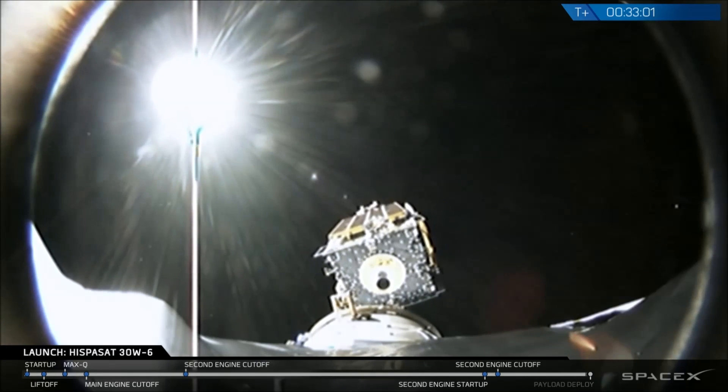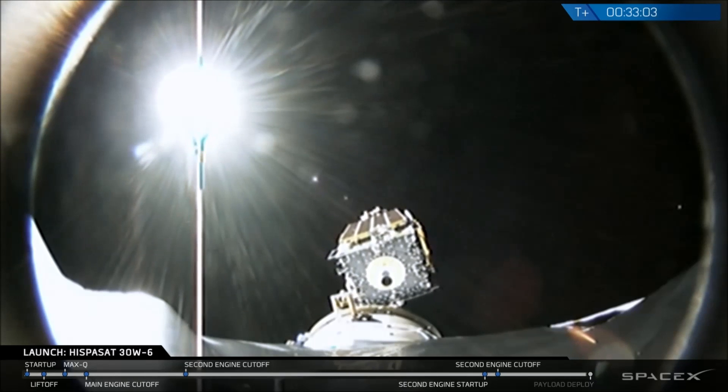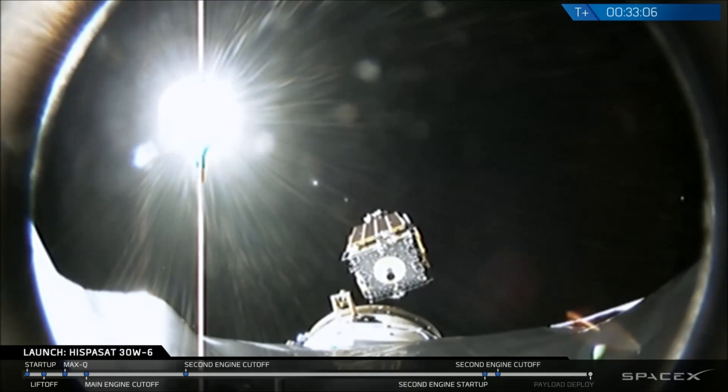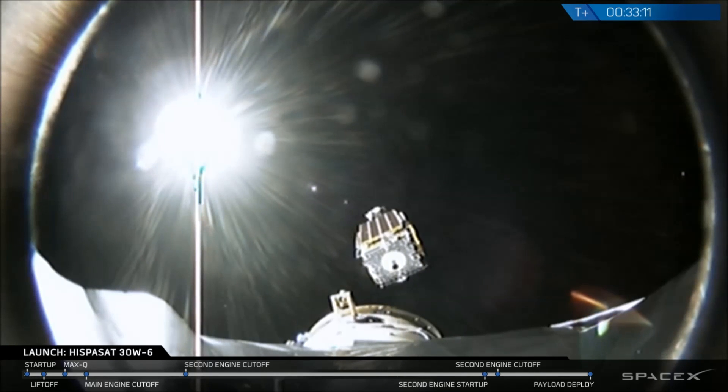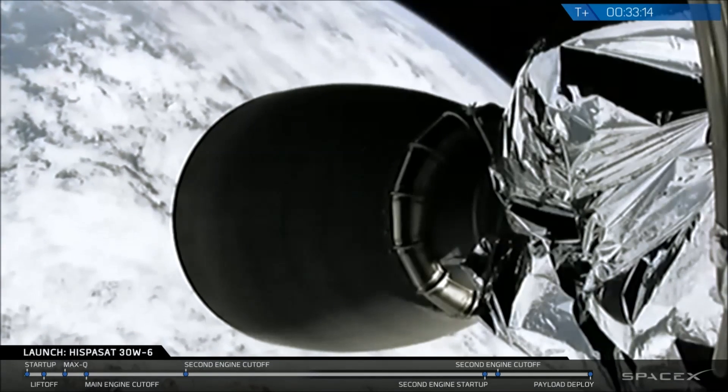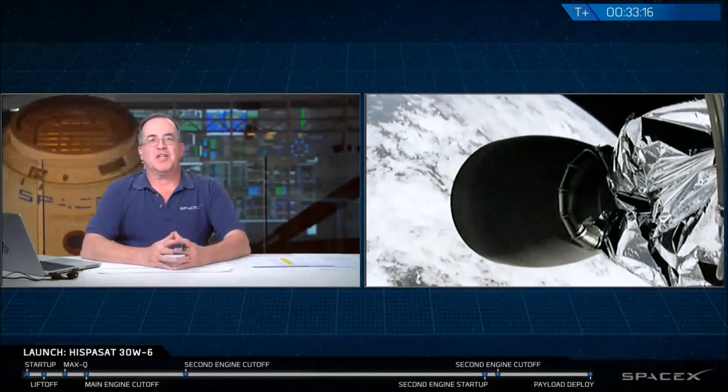And the cheering from the late night team here in Hawthorne. We have telemetry and video confirmation of the ISPASAT 30W-6 satellite successfully separated from the Falcon 9. It's been a great mission for Falcon 9 — our 50th Falcon 9 flight. Countdown was on time. We launched right at the opening of the window. First stage flight was normal. Second stage went through two burns, both giving us good orbit insertion. And then finally, satellite deployment right on time. Nice view from the camera on top of the second stage.